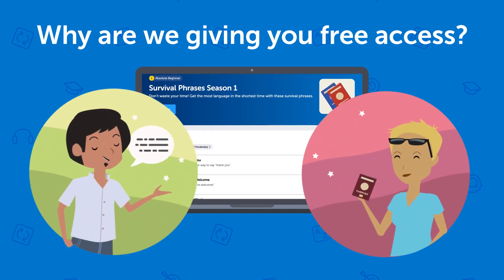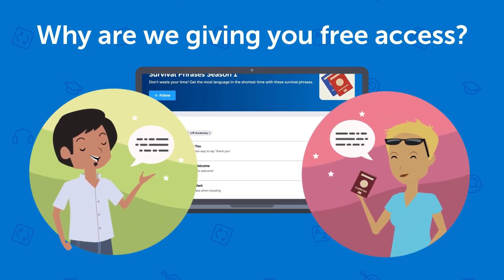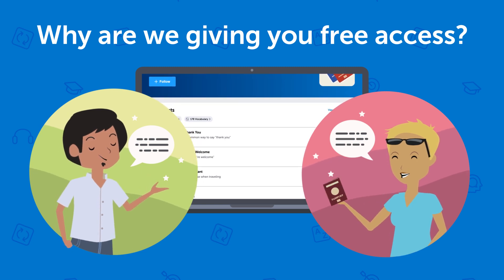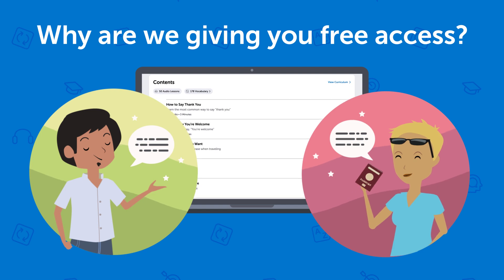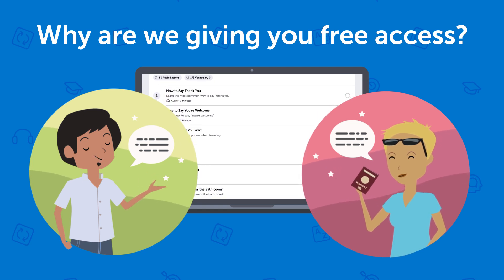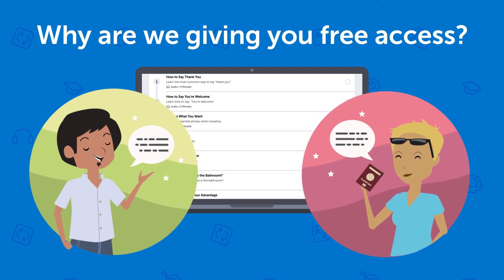Just the survival phrases and conversations you need for real life. And it doesn't overwhelm you with any grammar. So we want to get as much feedback from users as possible. But we can't offer this premium course for free for too long.